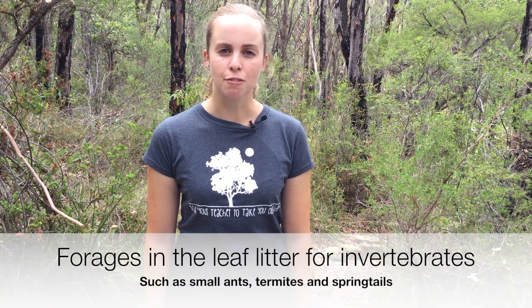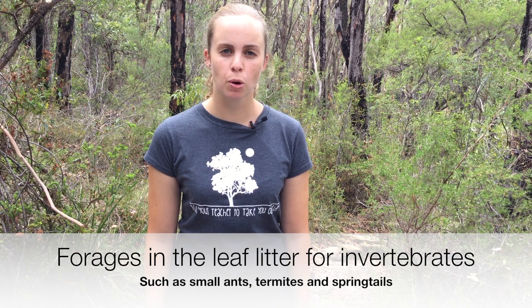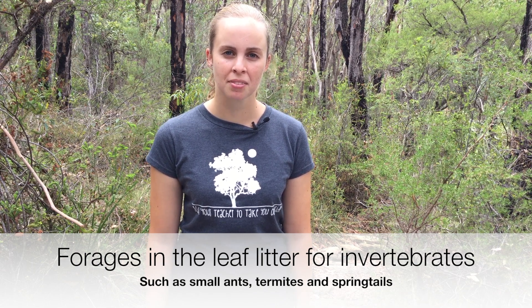It forages in the leaf litter for tiny invertebrates such as small ants, termites and springtails. The red-crowned toadlet is a threatened species.